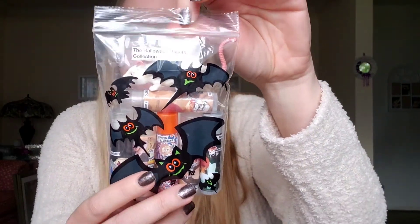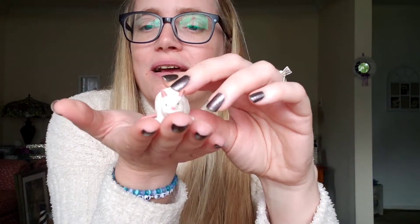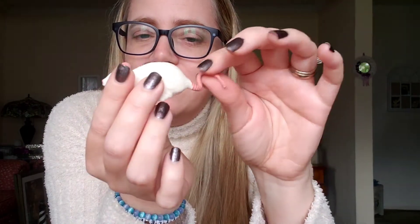Last but certainly not least in this incredibly amazing pile of stuff, we have the Halloween Haunts Collection. And there's a friend on top — look at this cute little mouse. Oh my God, he's adorable. He might be a rat, I don't know, I don't really care. I just think rodents are sweet. He's adorable. We'll get him. He's got a little tail. He's so cute. I love him. Now that I'm done being six, we'll check out these lip balms.